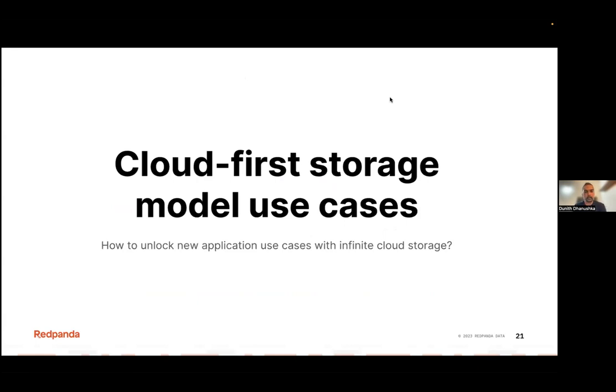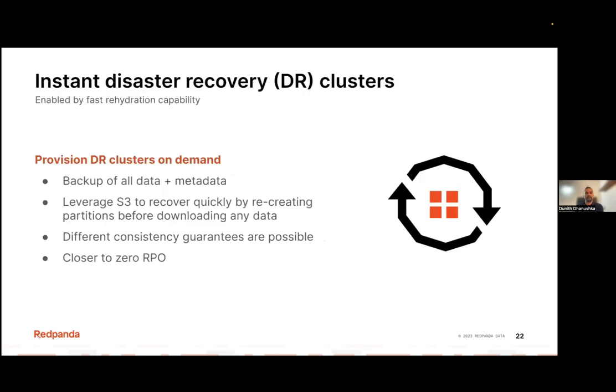That covers the basics of the cloud-first storage model. Now we get to the meat of the session — we're going to talk about a couple of use cases we can build around this cloud storage model. The first one is instant disaster recovery.